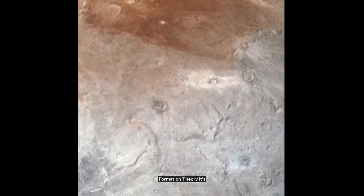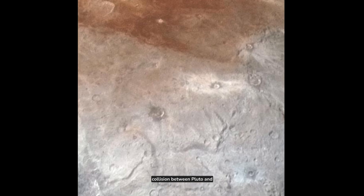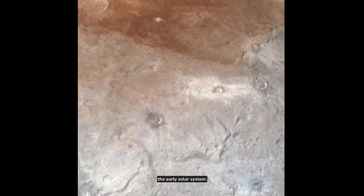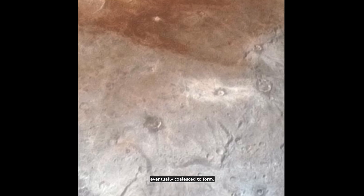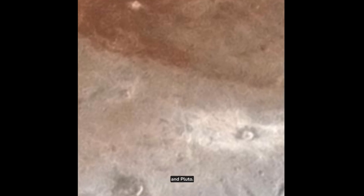Formation theory: It's hypothesized that Charon was formed as a result of a massive collision between Pluto and another similar-sized body in the early solar system. The debris from this impact eventually coalesced to form Charon. These are just some highlights about Charon — there's much more to learn and discover about this fascinating moon as more data becomes available, especially after the flyby of the New Horizons spacecraft in 2015, which provided an unprecedented close-up view of Charon and Pluto.